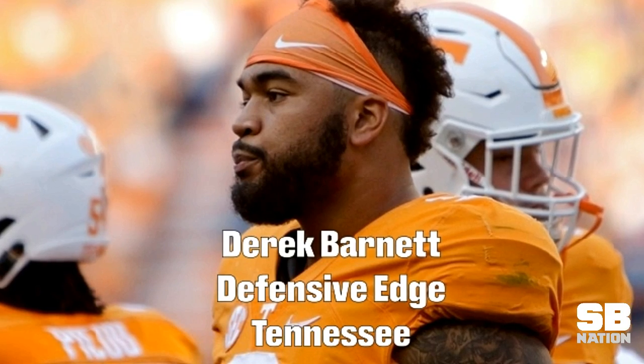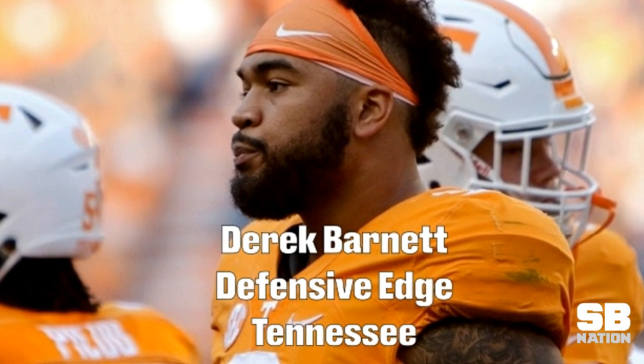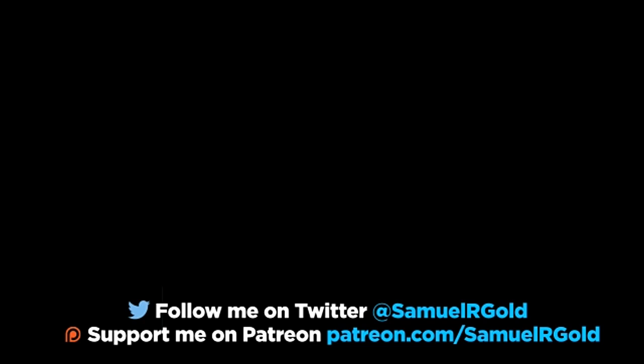Alright, that's all I have in this video. Next up is Derek Barnett, the Eagles' first round pick — I wanted to discuss him as a pass rusher and what he brings to the Eagles defense. I hope you enjoyed this breakdown. Feel free to donate to my work on my Patreon account and you can follow me on Twitter at SamYarGold.